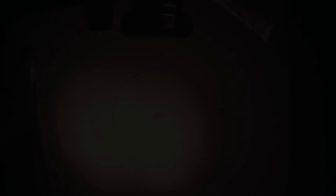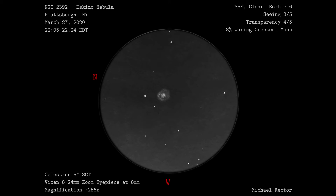Now that we've seen the sketch, let's have a look at the final drawing. After snapping a picture with my phone and importing into GIMP, I inverted the image, adjusted the brightness a bit, created the eyepiece view, and added labels to the final image.